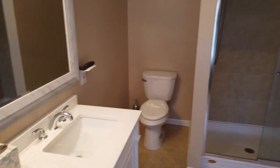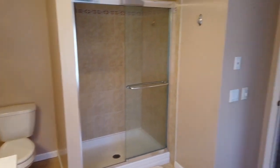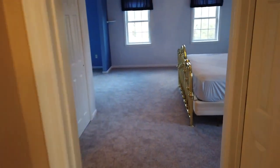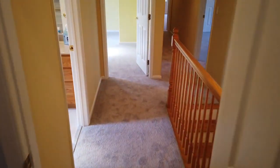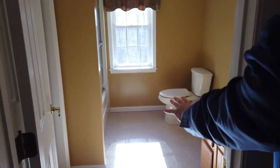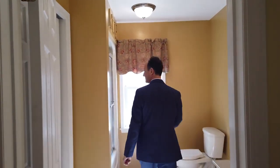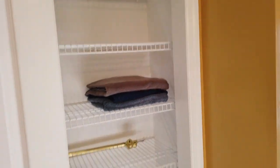Let's go see the rest of the bedrooms. Now that we're in the hall, there is a hall bathroom here, and a very large linen closet tucked behind with double doors.